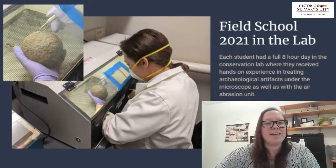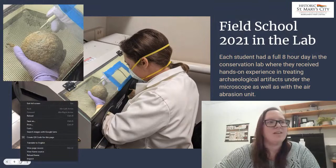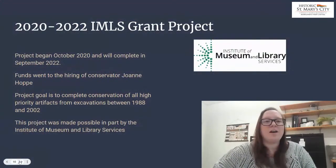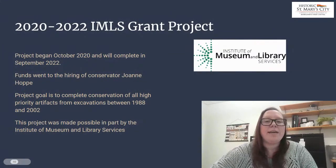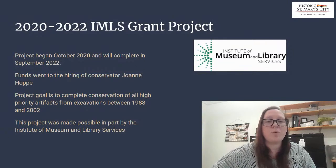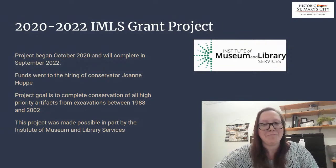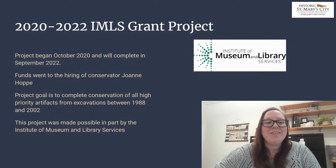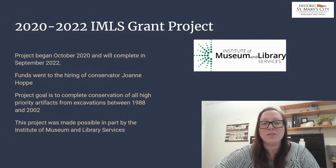That was a lot of fun. As Erin said, we're going to be updating further on how that cannonball is doing on our Instagram. The other large project going on in our lab is an ongoing Institute of Museum and Library Services grant project. This project began in October of 2020 and will be completed in September of 2022. The goal of this project is to complete conservation of high priority artifacts from excavations conducted between 1988 and 2002.